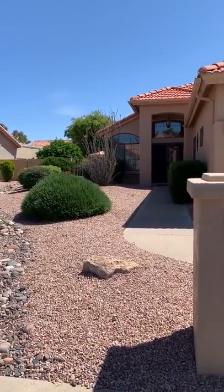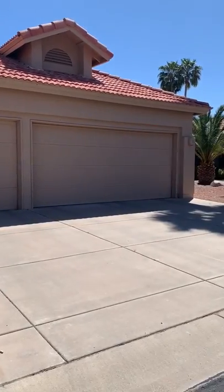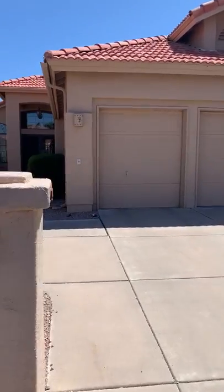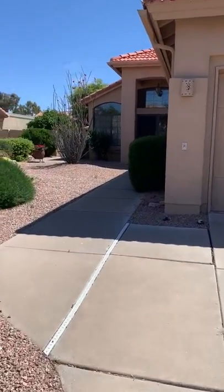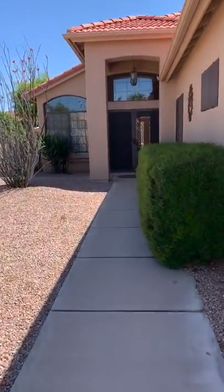Hi, it's Becky with the Colb Team and I am in Palomar Country Club in Sun Lakes, Arizona. This community is an active adult, 55 plus community and I'm going to do a quick video walkthrough for you and show you this beautiful home.